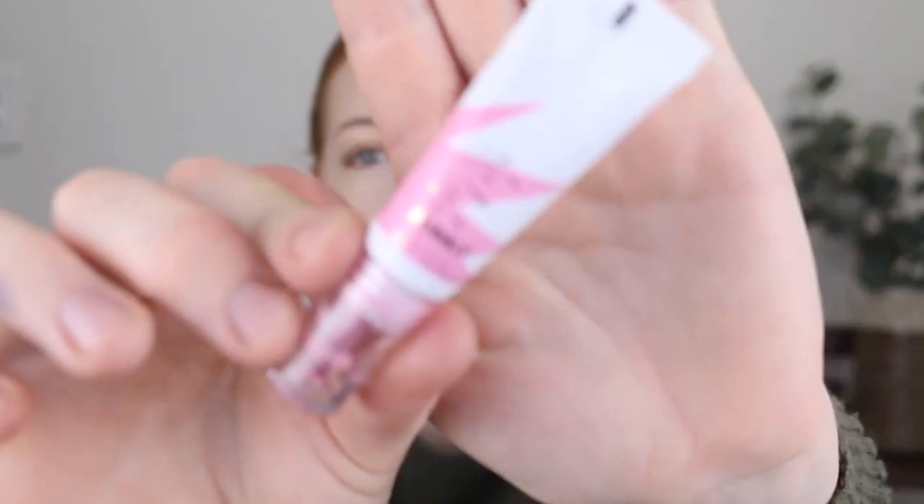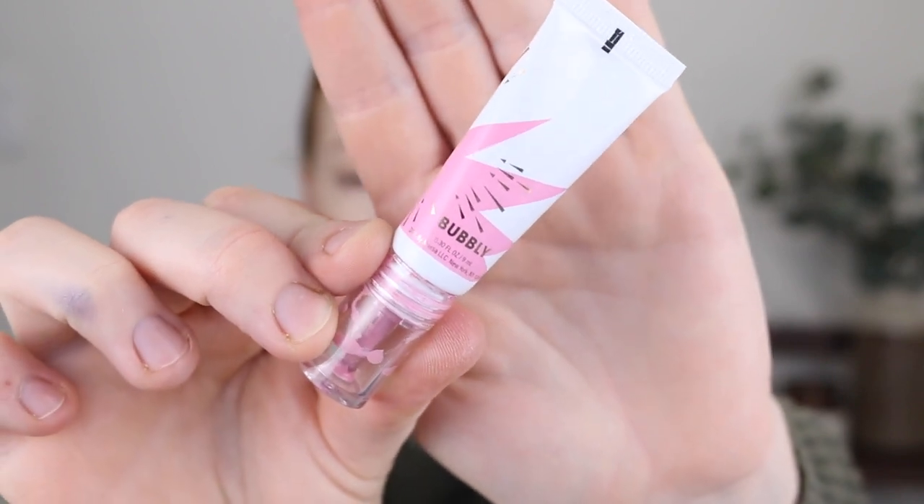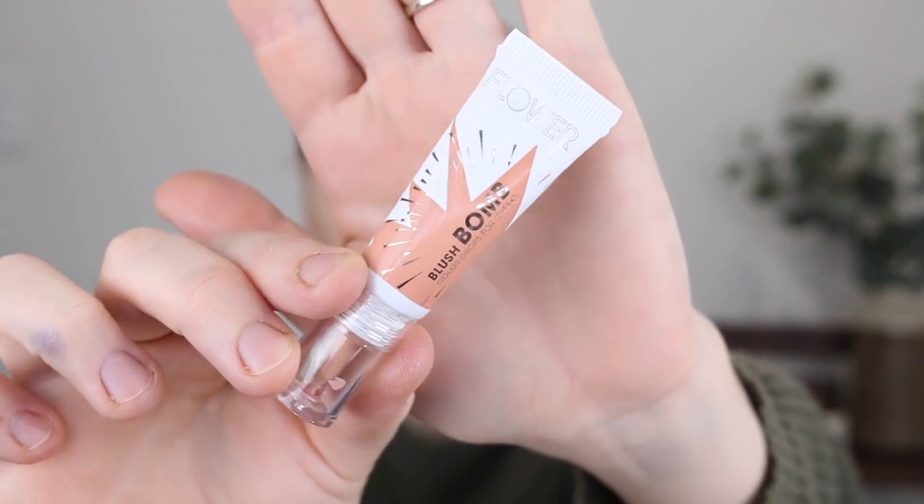For blush — these are the Flower Beauty Blush Bombs. I have two shades here, the only two available in Australia. The first one is Bubbly which is a really nice bubblegum pink — I originally thought it would be too pink but it's my preferred shade. The second is Pinched which is more of a muted peach; it doesn't have a lot of pigment because it is quite a natural shade. I prefer the shade Bubbly. I tap a little bit onto my palette with my finger and then tap it onto the cheeks.